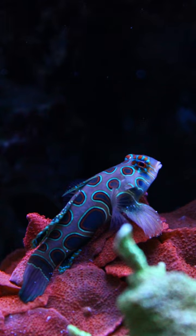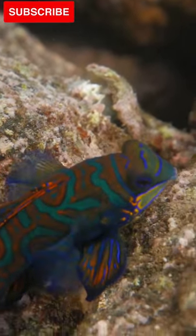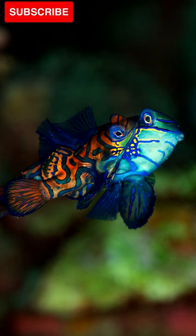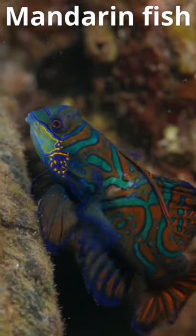Mandarins have an extremely compressed body shape that allows them to fit into the tightest of crevices. Their diet consists almost exclusively of small invertebrates like copepods. To hunt, they spread their large pectoral fins like wings and fly just above the substrate. Mandarins are very shy and typically only venture out when hungry.